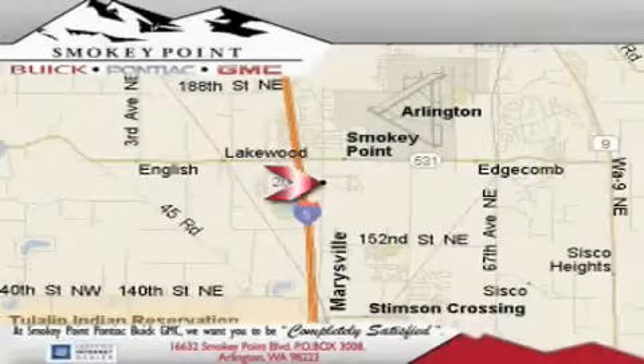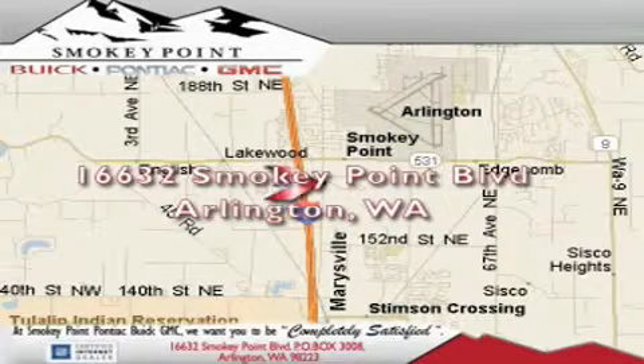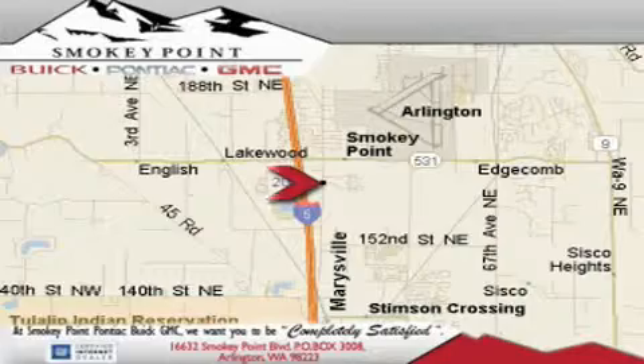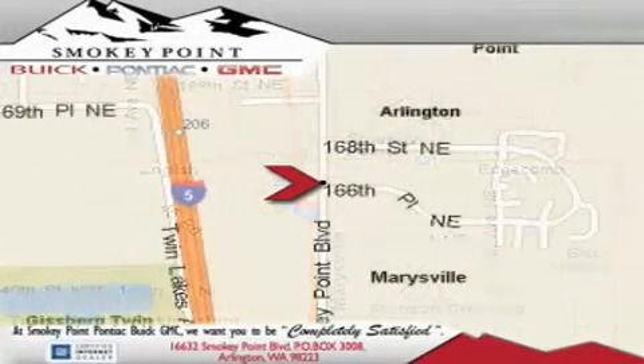Smokey Point Buick Pontiac GMC is conveniently located right off of Interstate 5 in Arlington. Smokey Point provides excellence in sales and service of new Buick, Pontiacs, and GMC products, along with a huge selection of pre-owned vehicles.